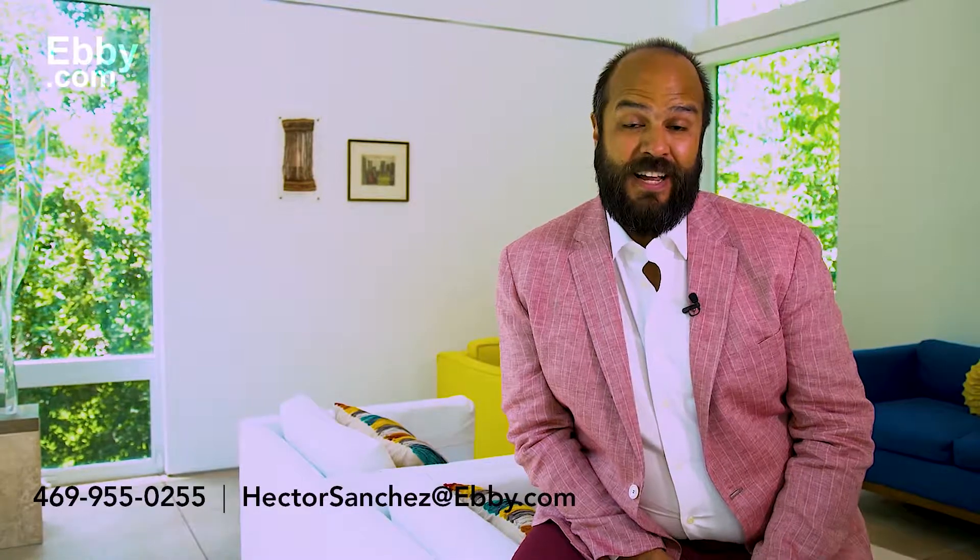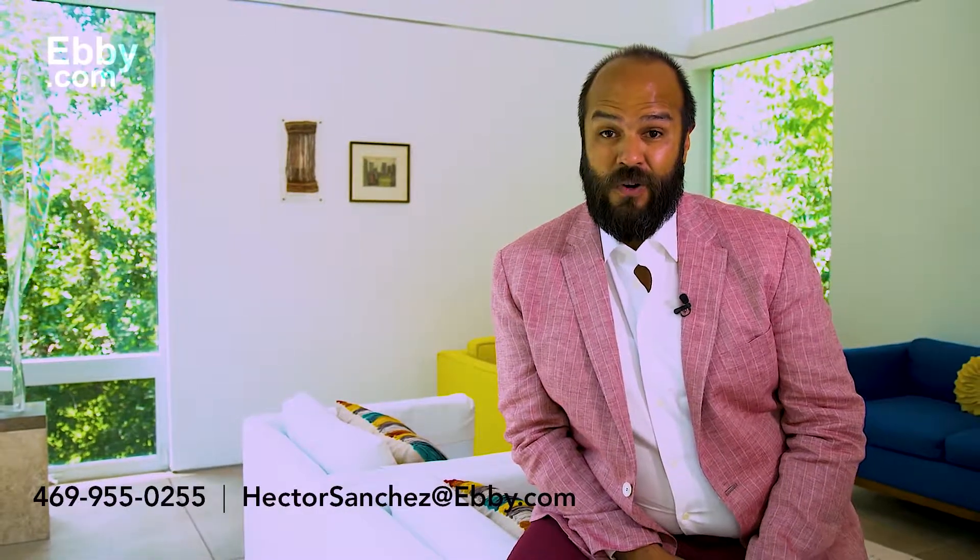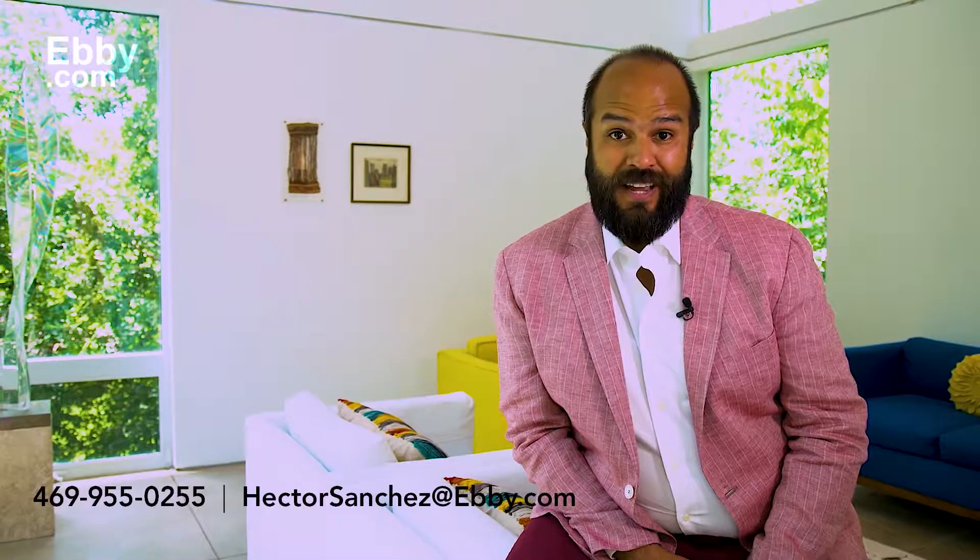To view this gorgeous listing, please call me at 469-955-0255 or email me at HectorSanchez at ebi.com.